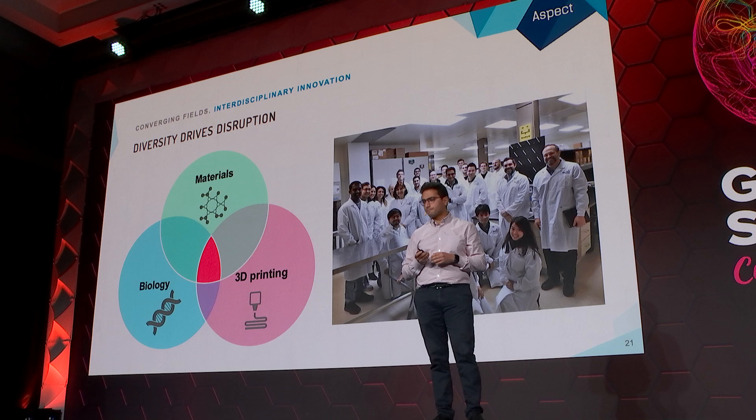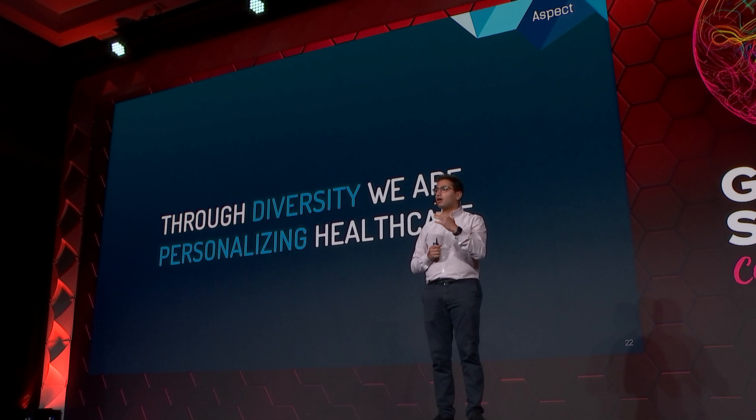It's through diversity that we are innovating on the 3D printing of living human tissues to ultimately personalize healthcare. As the world gets more and more advanced, the problems we face — and we heard many of these throughout the conference — are becoming a lot more complex.